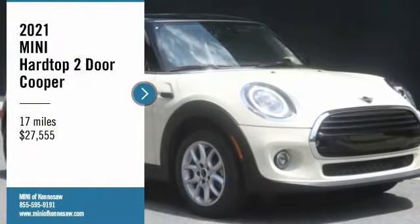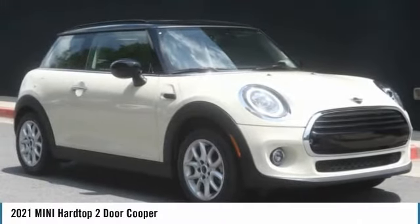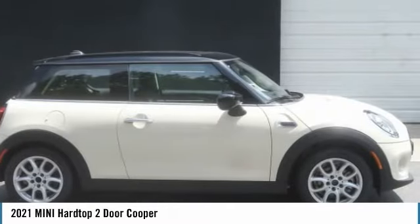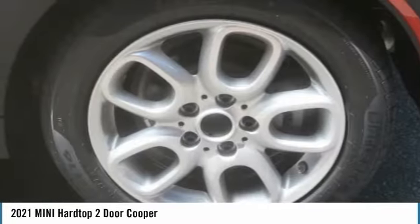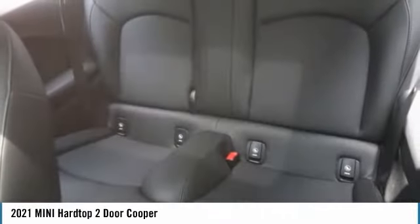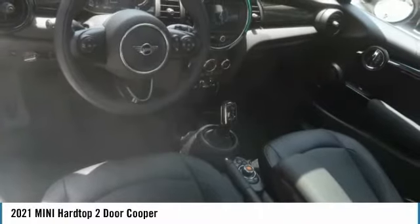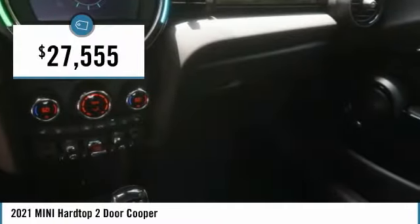Make a great choice today with the 2021 Mini Hard Top 2 Door. The Mini Hard Top 2 Door delivers motoring thrills in a nimble, fuel-sipping package. Agile handling and quick, precise steering make the Mini Hard Top 2 Door lots of fun to drive, and is priced below $30,000.